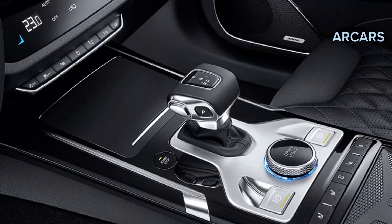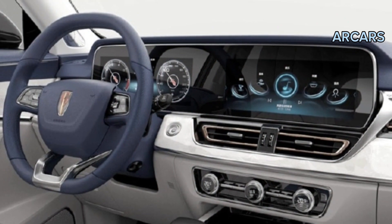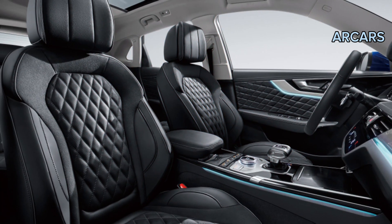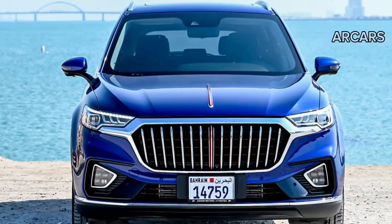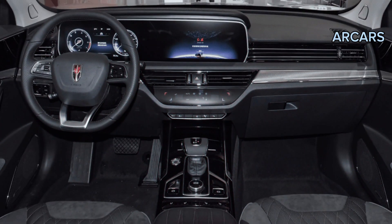A vast array of safety and driver assistance features have been fitted in the new model to ensure the well-being of all occupants. These include, but are not limited to: ABS braking assist, electronic brake distribution, and electronic stability program. A traction control system, a tire pressure monitoring system, several cameras, ISOFIX points, and airbags located throughout the vehicle.